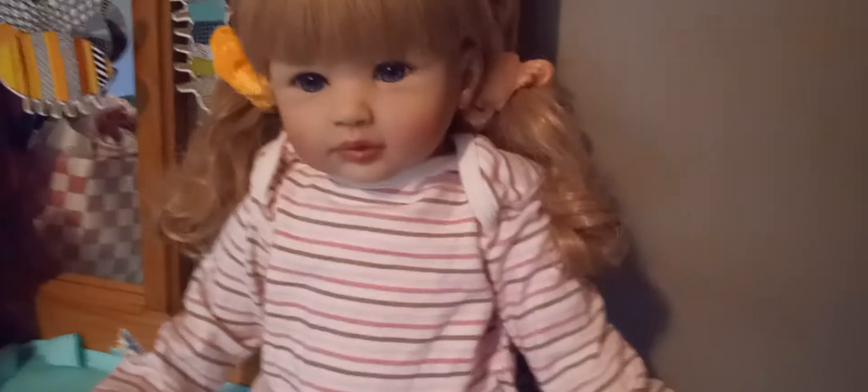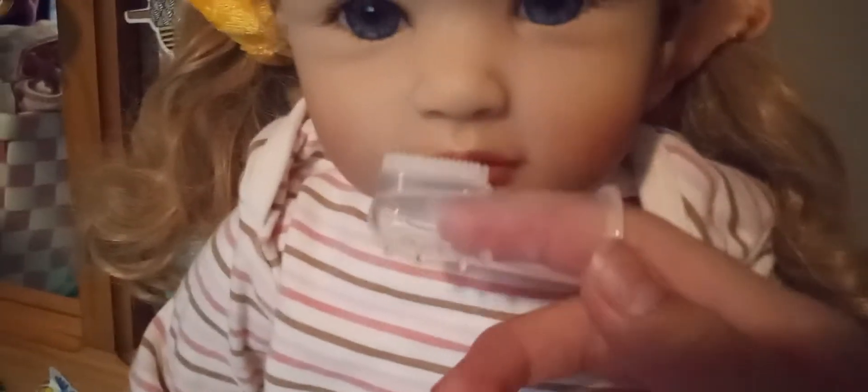Now it's time to brush her teeth and give her vitamins. I have her vitamins on this little finger toothbrush — she knows how to hold things, she's about one and a half. She's a bit of a fussy girl when it comes to vitamins, so I put it on the toothbrush because she likes to suck on it — that's how I get her to eat her vitamins. Then I brush her teeth.